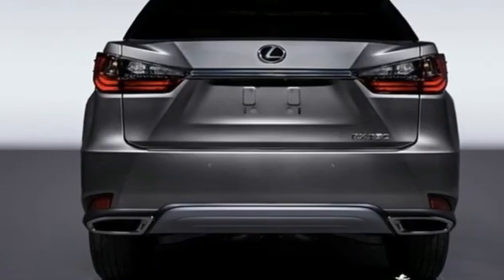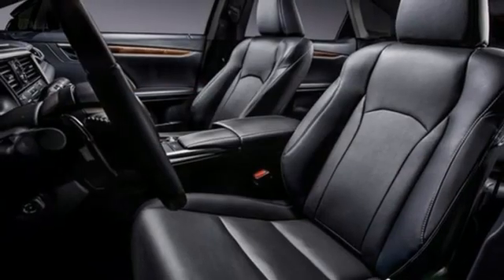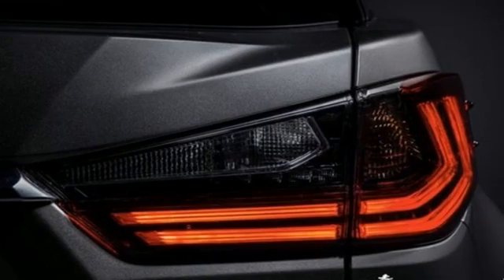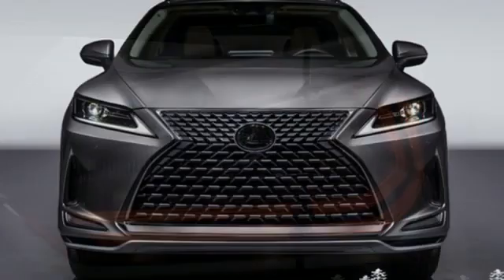Auto dimming rear view mirror, streaming audio, remote engine start smart device, dual zone climate control, front and rear parking sensors, and LED low and high beam headlights.